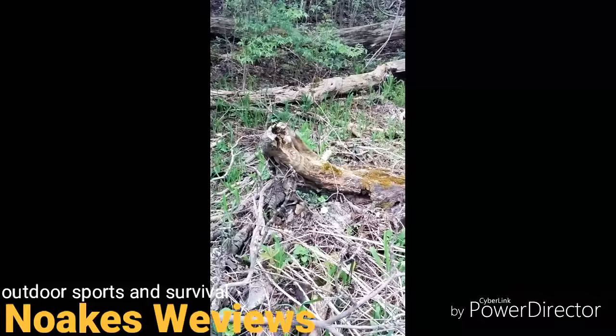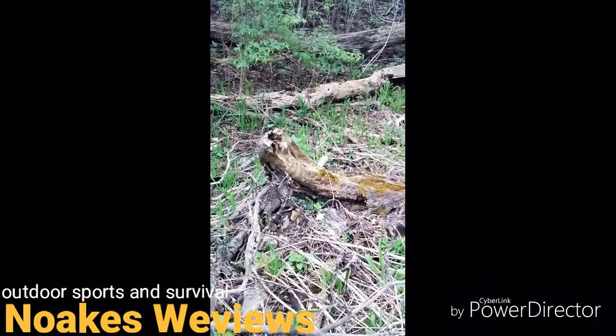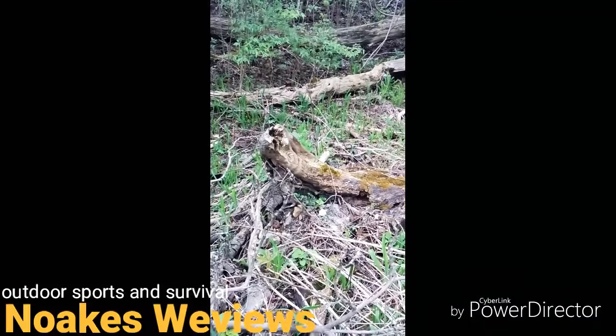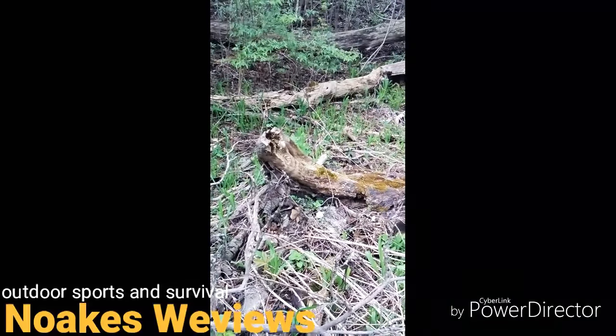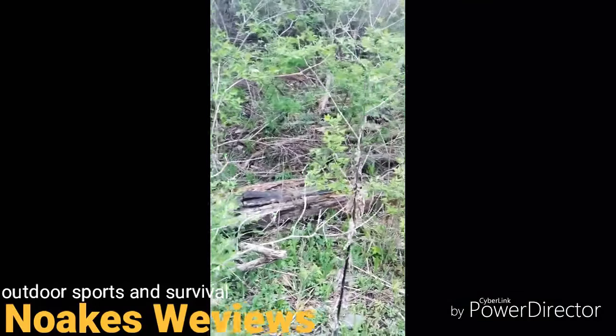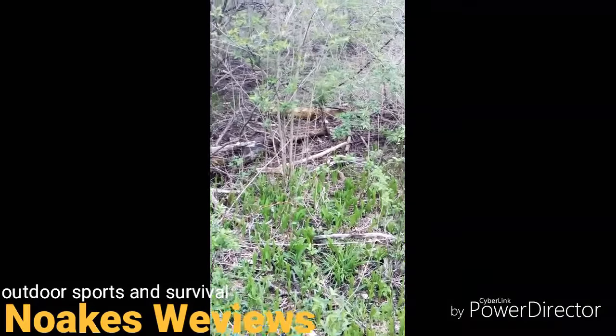Especially look around dead elm trees. I know there aren't a lot of elm trees around anymore since Dutch elm disease, but if you can find dead elm trees, that's a big bonus for morel mushrooms to grow. So I'll see if I find anything else interesting.